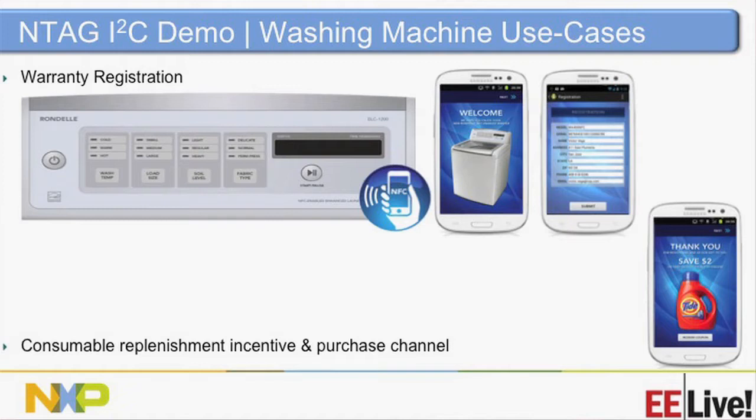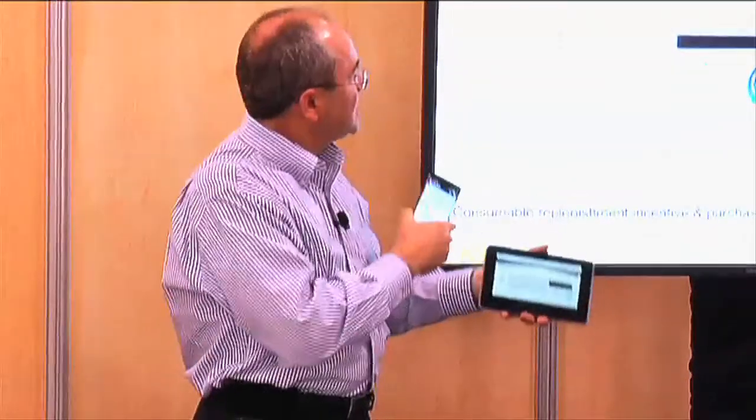I'm starting with the washing machine demo. There are two ends of the spectrum — very pricey machines with touchscreens and Wi-Fi, and basic ones with just temperature, load size, soil level, and fabric type toggles. I'm going to use a Nexus 7 (NFC turned off) and an NTAG I2C tag I've placed inside the case. I tap on the washing machine and access wash temperature, load size, soil level, and fabric type — a very basic interface.